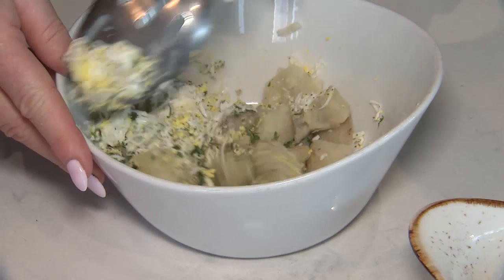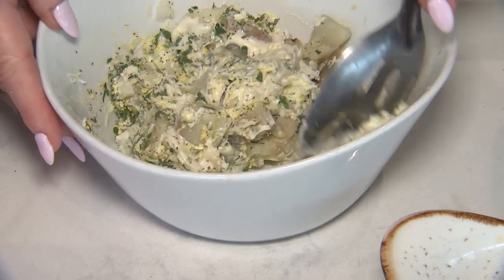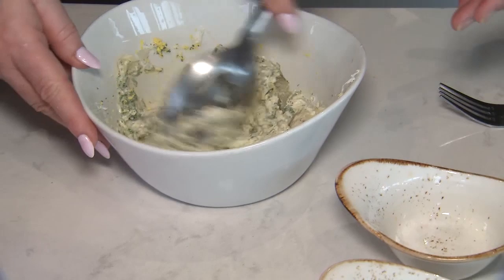It's just regular Hellman's mayo. You could use fat-free to lower the fat a little bit, and everything else is really nice and healthy. And you just mix it up — that's it.